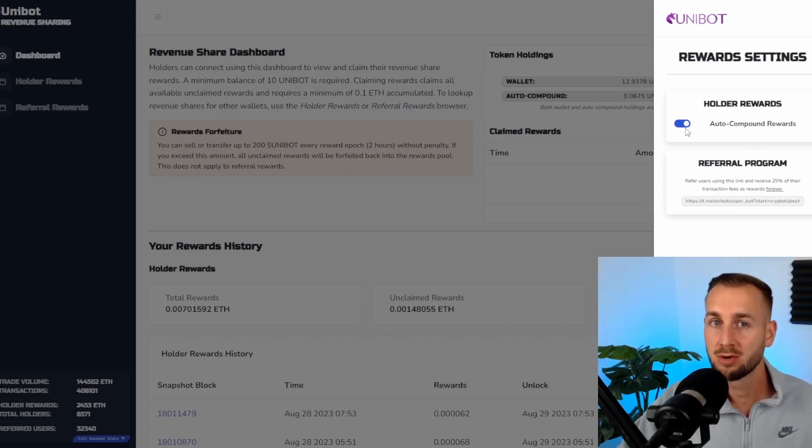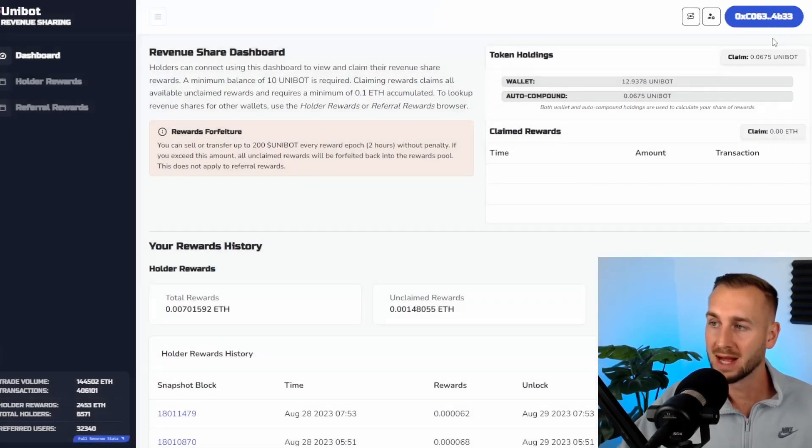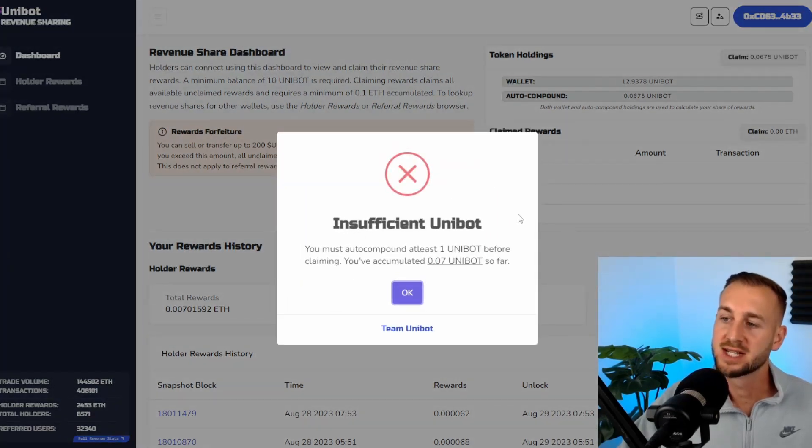This is also where you can auto-compound your rewards. If you want ETH rewards, leave it off. If you want your ETH compounded into more Unibot over time, just toggle that button on. You can see I currently have a small balance — 12.93 Unibot tokens — and so far I've auto-compounded 0.067 Unibot in total. I've only had this live for about a week. This won't compound into my overall stack until I've accumulated at least one Unibot in rewards — so I'm almost 7% of the way there. When I try to claim now it says 'Insufficient Unibot, you must auto-compound at least one.'